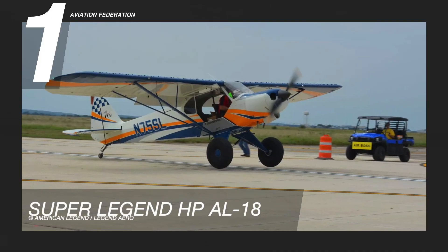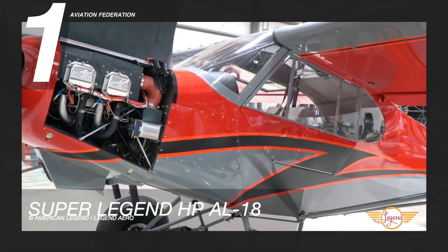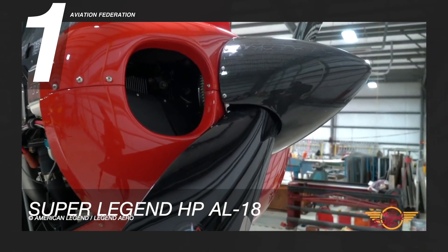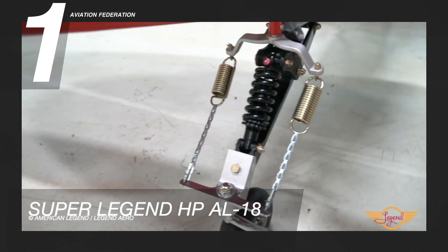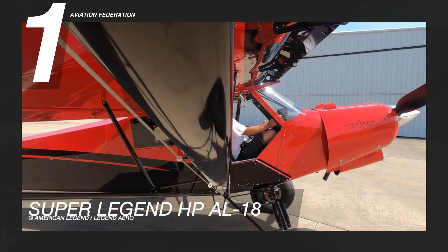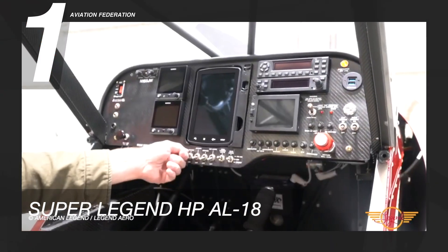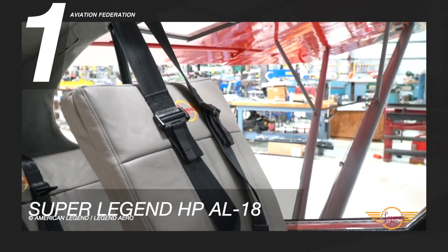Finally, at number one is the American Legend Super Legend HP AL-18. This aircraft is powered by a Titan O340 engine with 180 horsepower. It has a maximum speed of 111 knots or 206 km/h and a maximum cruise speed of 94 knots or 174 km/h. This model has a fuel capacity of 30 gallons and can carry two passengers.